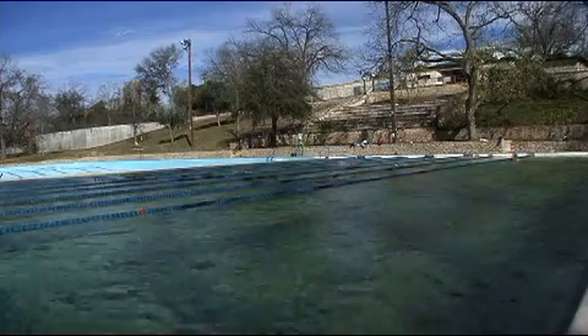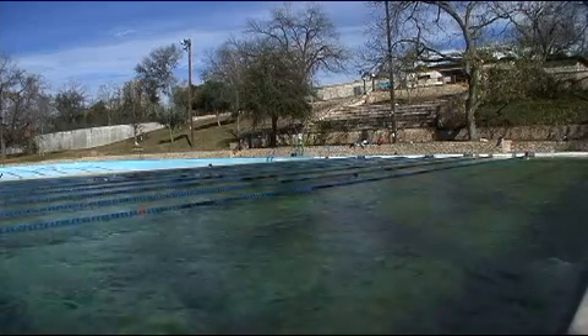We're at Deep Eddy Pool right now. This is one of Austin's true treasures. It is the oldest outdoor pool in Texas and valued by many for its lap swimming qualities.